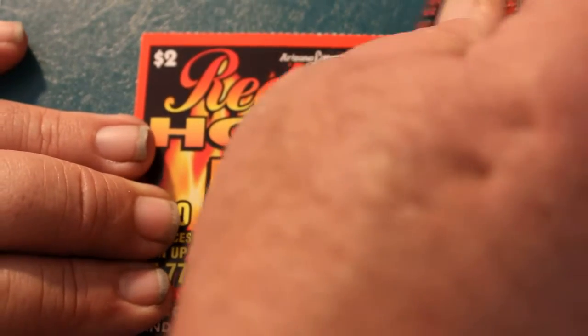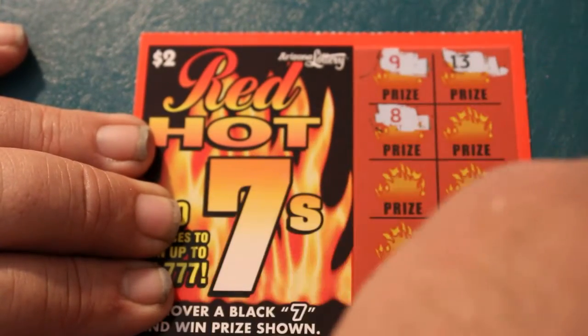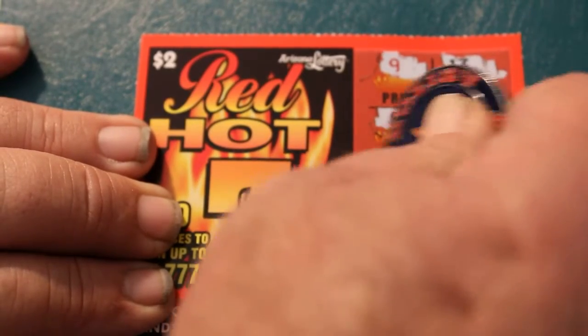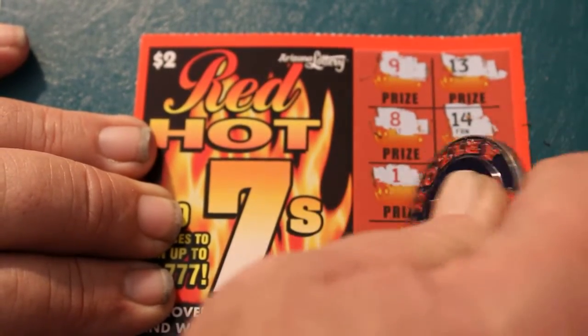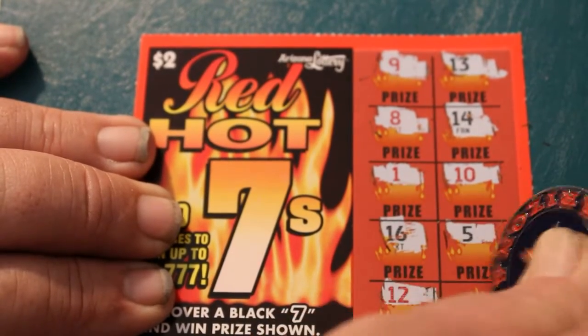Let's see what this next one goes for. 9, 13, 8, 14, 1, 10, 16, 5, 12, and 3. Nothing there.